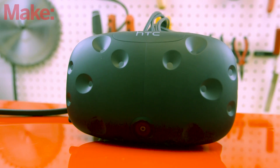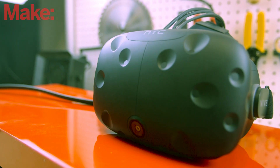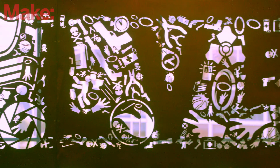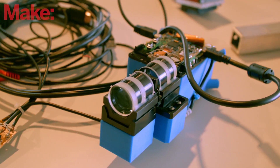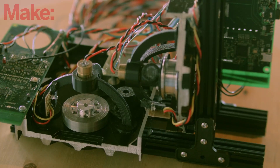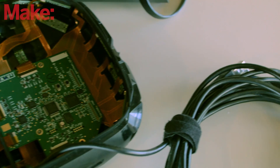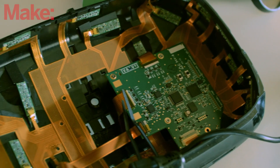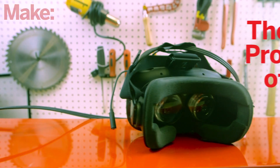The HTC Vive VR headset was recently brought to market but represents years of development and engineering. The prototyping work wasn't done in some high-end factory — it was made here at Valve Software, a game developer in Bellevue, Washington. Some of the humble prototypes might look familiar: a cannibalized LCD screen, a couple of chopped up hard drives, or some LEDs and 3D printed parts. The hardware team behind SteamVR showed us the evolution of the HTC Vive hardware from its very beginning to the finished product.